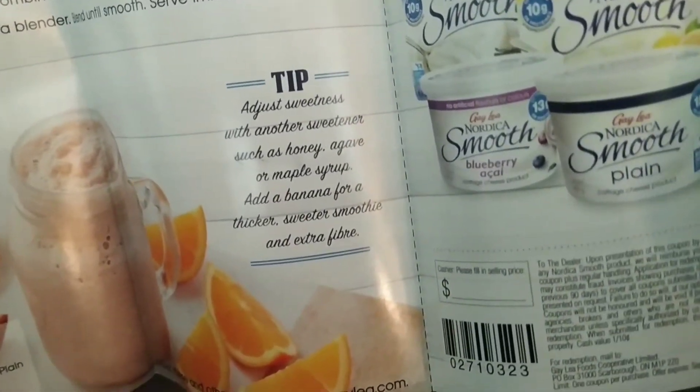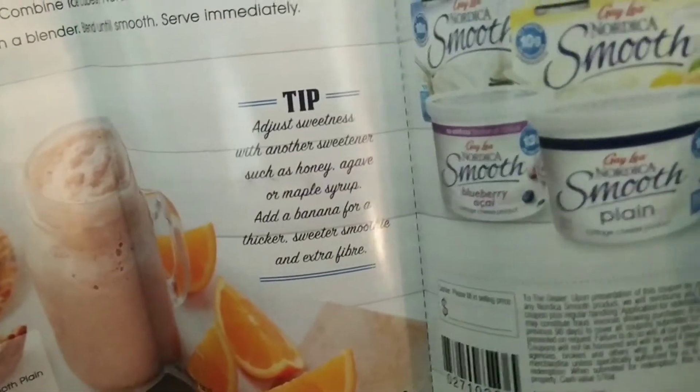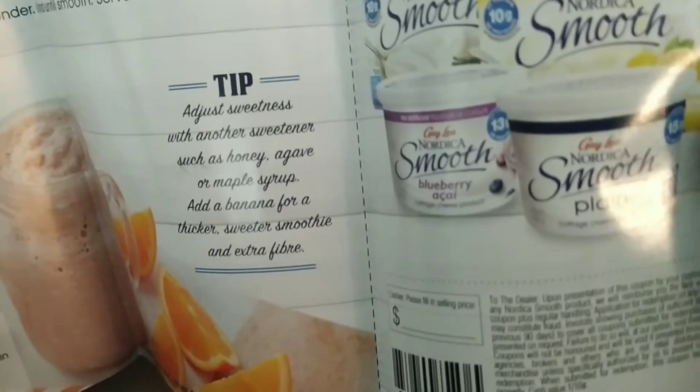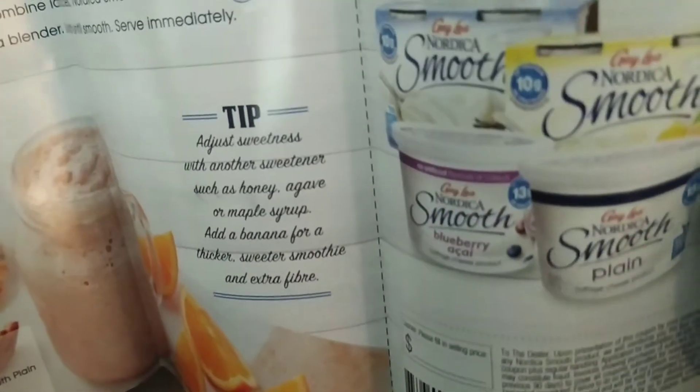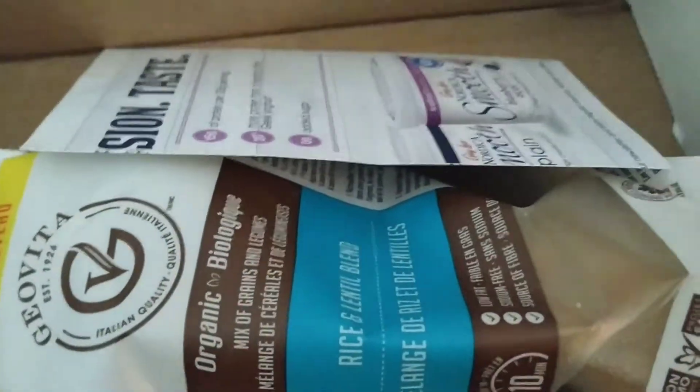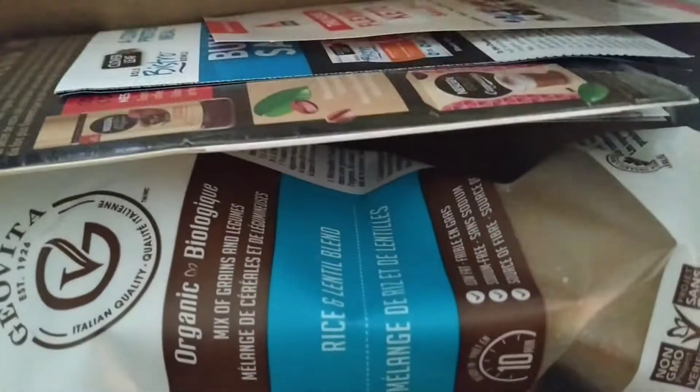Another coupon for some yogurt, or that could be cottage cheese. They've changed it and added flavors and stuff. That's a nice little sample box to receive. I always appreciate getting these boxes, even though there may be things in here that I may not use — I always try to pass them along to someone that can use them.